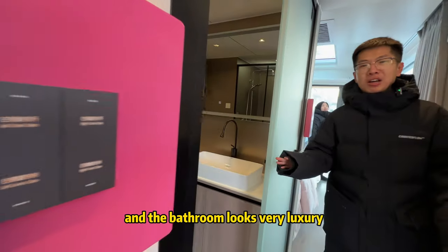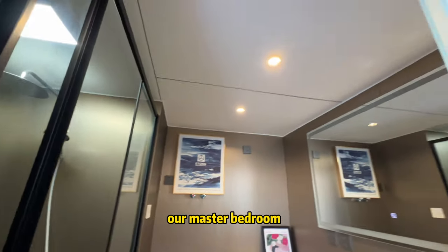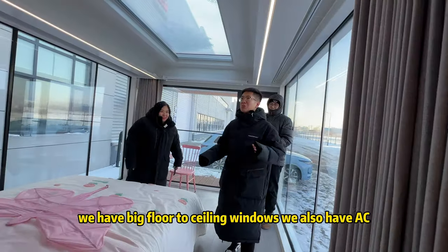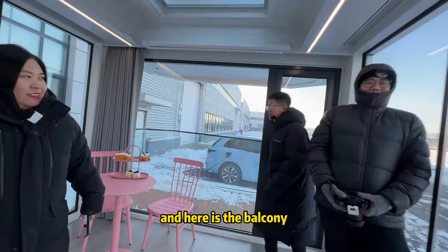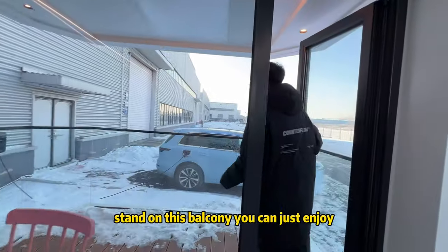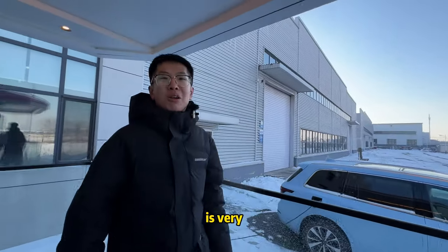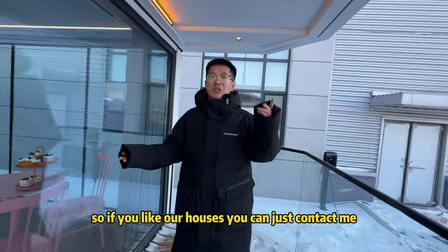Here is the master bedroom with big floor-to-ceiling windows, AC, a projector, and everything you need. And here is the balcony — stand on it and just enjoy the scenery. Very relaxing! If you like our houses, feel free to contact me.